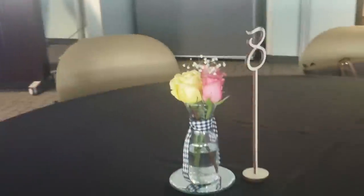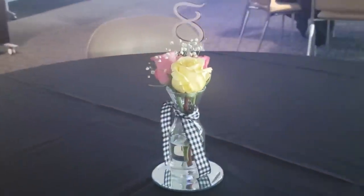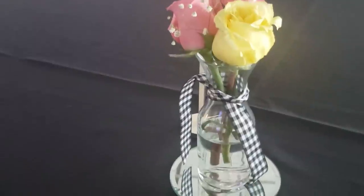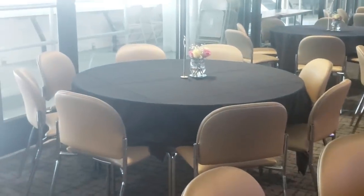You guys have seen these before — I love these things. I use them as juice carafes but here they are being used as vases. Those are really cute. And yes, this is the room!